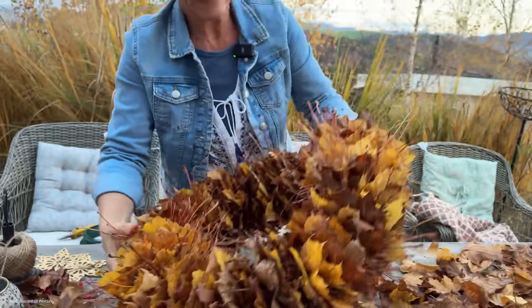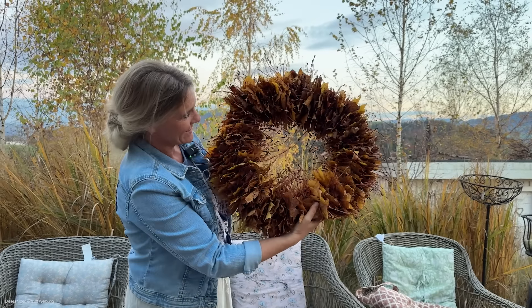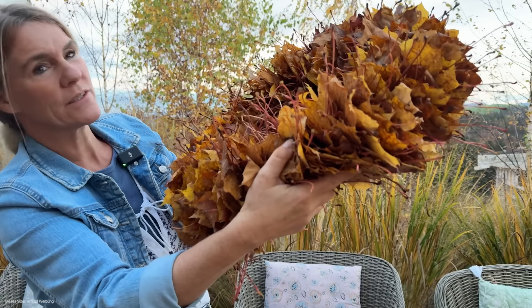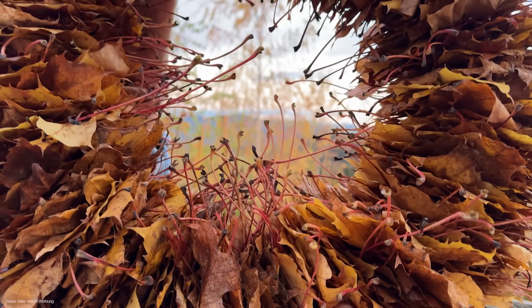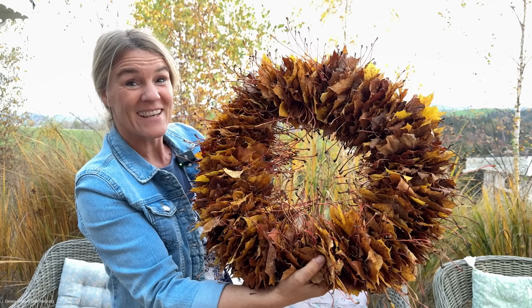Schaut euch das an – jetzt werden wir das noch zusammenbinden und dann die Stelle ein bisschen kürzen. Und dann kann man das drinnen hinstellen, zum Beispiel beim Kachelofen, dann drei Stabkerzen also Kerzenständer mit Stabkerzen, und das schaut dann gigantisch aus.